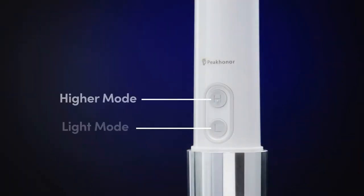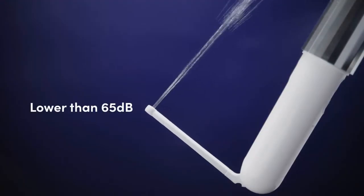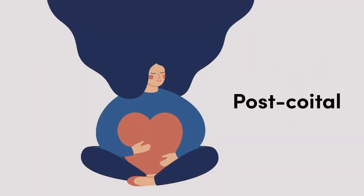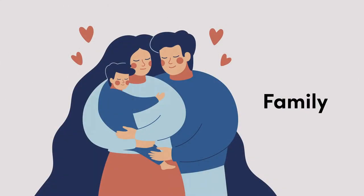It has two modes — choose your preferred water pressure level from light to higher. The sound it generates is lower than 65 decibels. It is even good for menstrual, post-coital, and post-natal cleanliness as well. One small device works for the entire family.